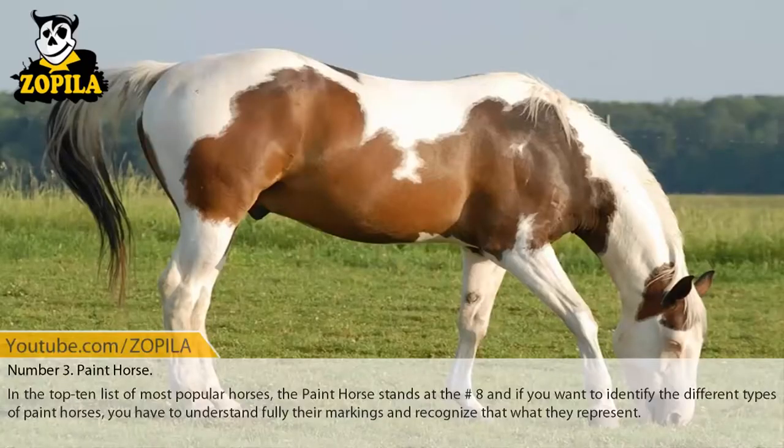Number 3: Paint Horse. In the top 10 list of most popular horses, the Paint Horse is a notable breed. If you want to identify the different types of paint horses, you have to fully understand their markings and recognize what they represent.